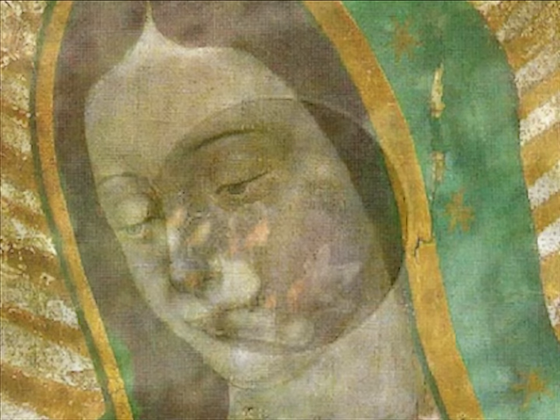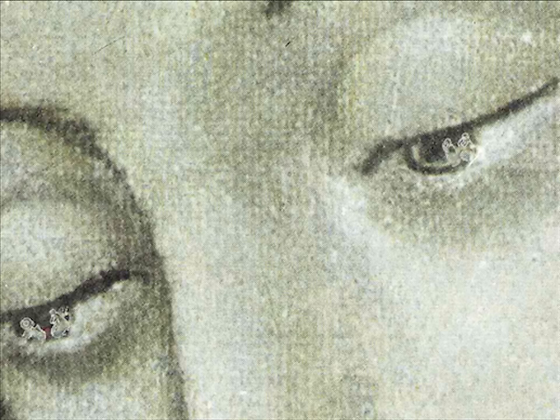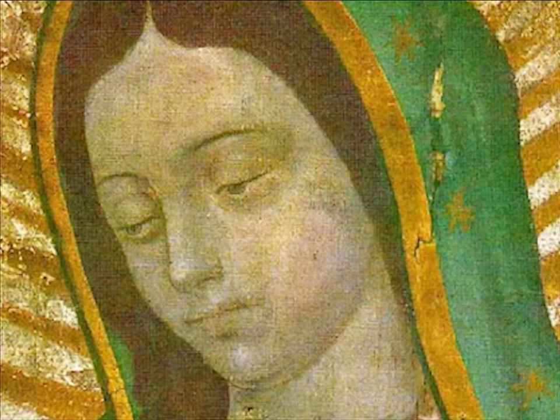Moreover, ophthalmologists have testified that even though they are opaque, both eyes in the image show depth and become filled with light when an optimal scope's light is trained into them. They have asserted that it would be impossible to produce with paint such perfectly placed reflections in eyes offering so little space, with the Virgin looking down and on such rough material as the tilma. The scientific findings about the eyes leave no doubt that the image is of divine origin, created by God to leave the world with a priceless gift — a picture of that encounter between the mother of God and Juan Diego.